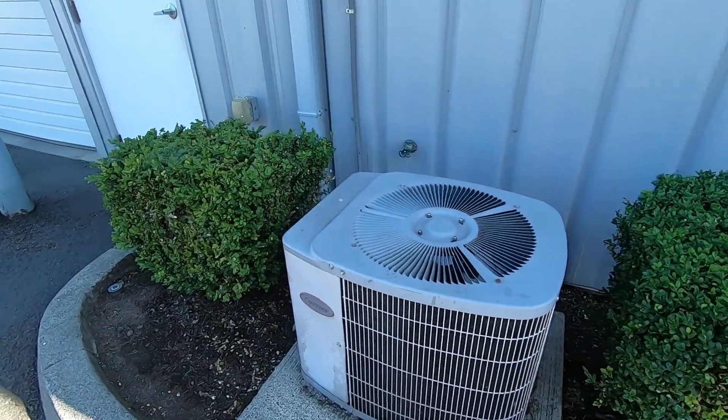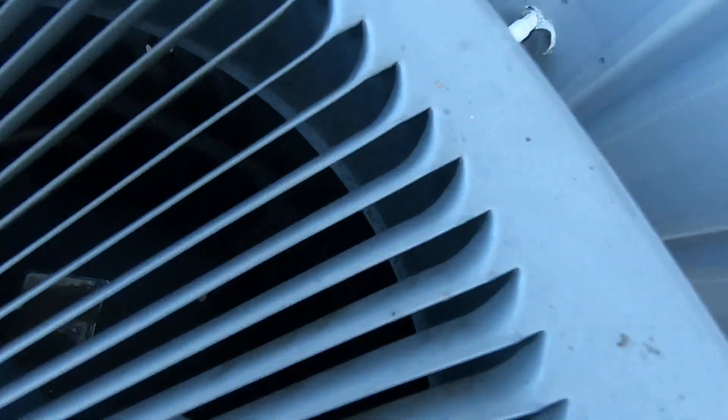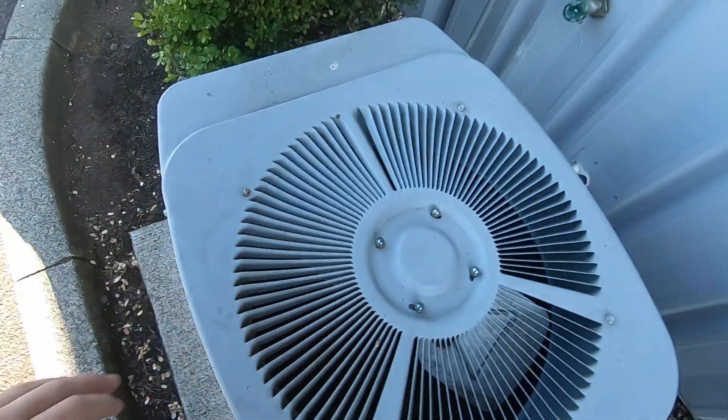Here's a tiny little Carrier Tech 2000 air conditioner right here. There's two blades. It's got a Copeland compressor. Trying to see if it's a heat pump or not — I don't think so.